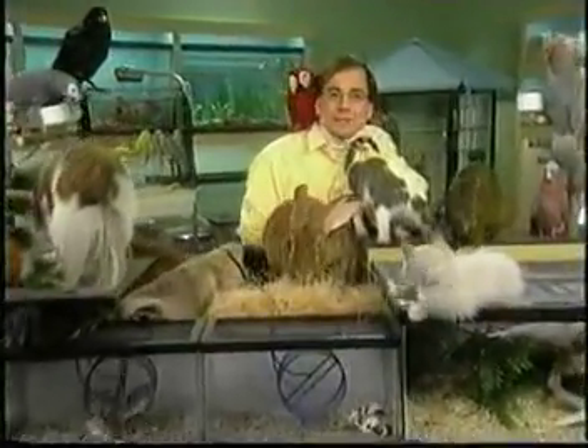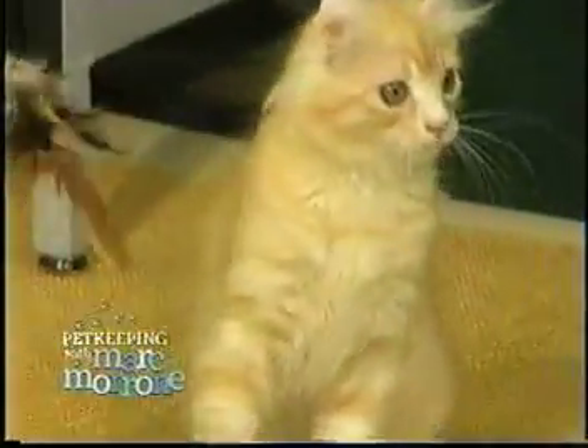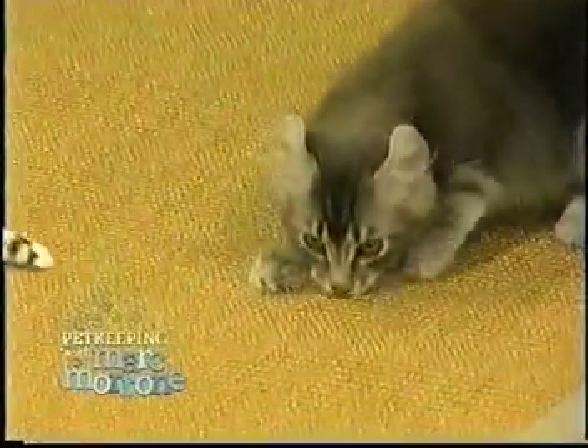Hi, I'm Mark Marone. Welcome to Pet Keeping. Wait till you meet my new feline friends. You could say they're earmarked for affection. They're American Curls, a relatively new cat breed that's known for its loving, playful personality. You'll love them.